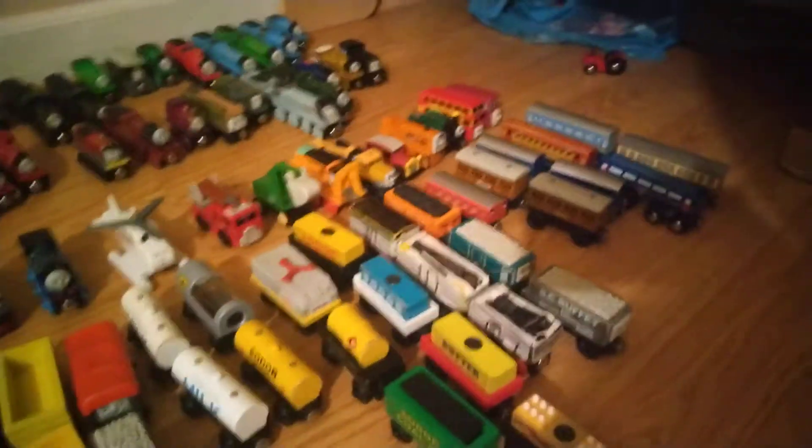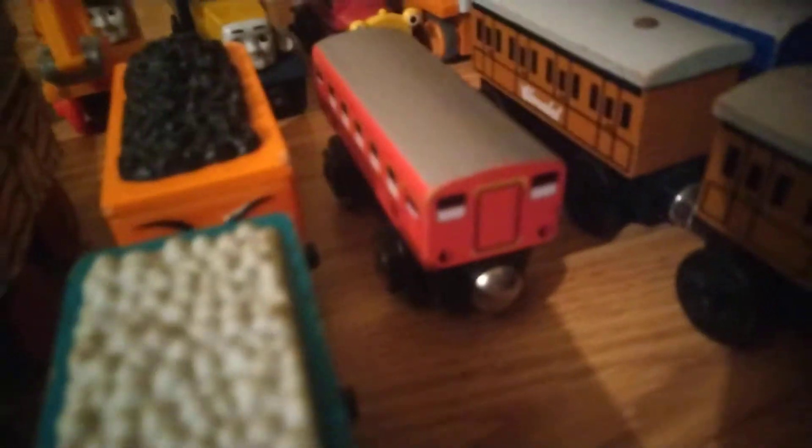Here is my rolling stock. As you see, we got a lot to cover, so let's get into it. The express coaches. These what I call express branch line coaches. These blue coaches. Annie and Claire Bell. The special coach. Scruffy. Rickety. And Fred.